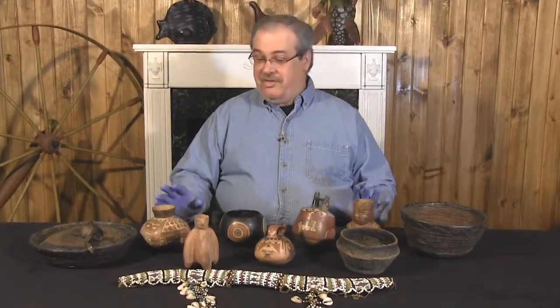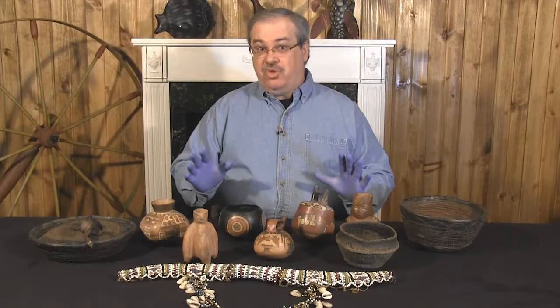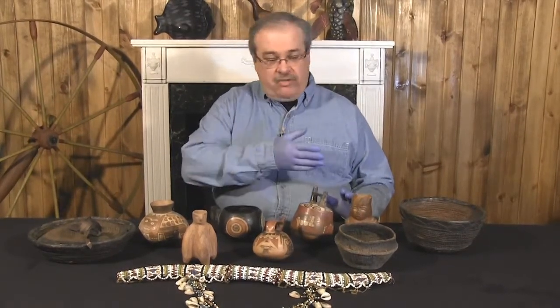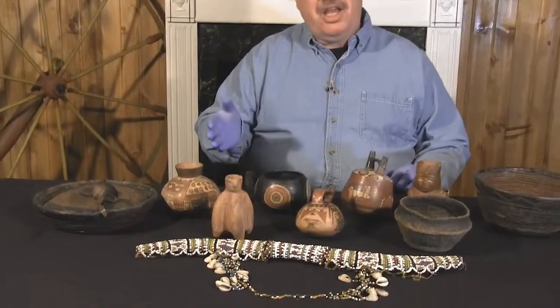Norb Noveson here. Boy, am I excited. We have received an amazing consignment. This consignment came from all one lot at a museum deaccession auction. This lot consists of this wonderful group right here of all this pottery, baskets, and knives.